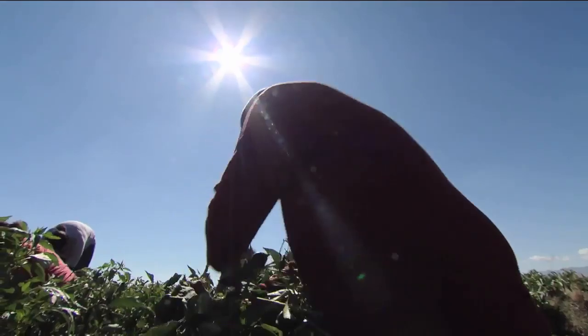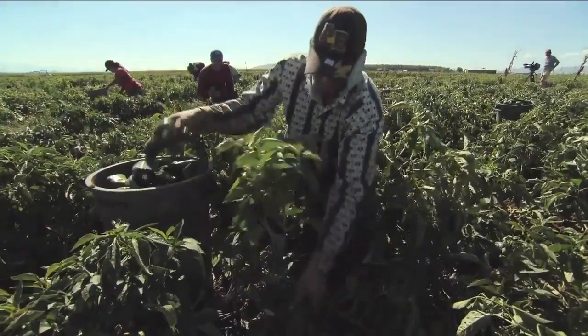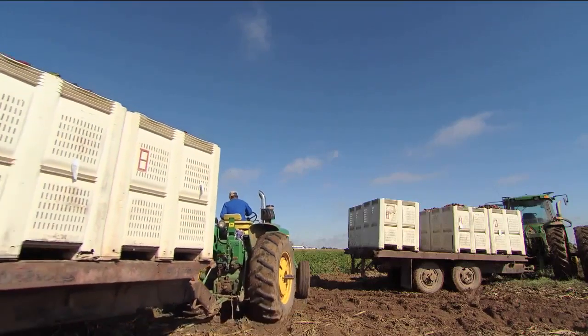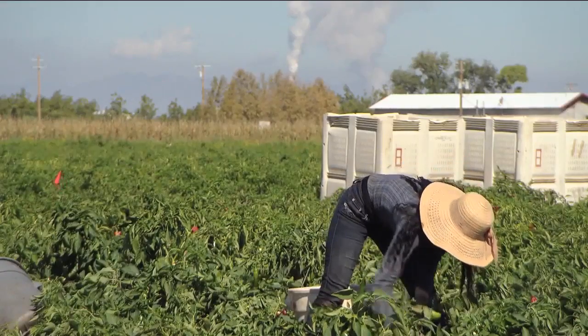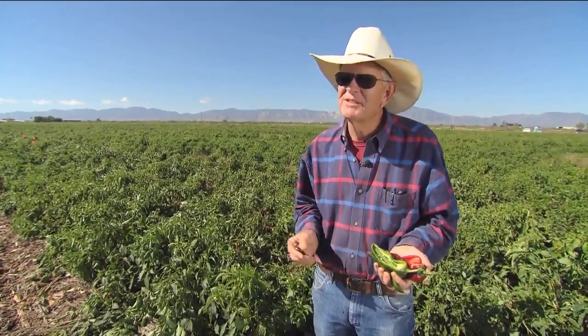Ed Curry is into genes — not blue jeans, but finding and refining the genetic traits of chili peppers. What we're trying to do here is improve this. Jalapeño, Ancho, Serrano, and many more varieties. Several of the major brands of canned and jarred chili peppers used by major restaurants and grocery stores are varieties Ed and his team have perfected here on the family farm in Pierce, Arizona. Ninety percent of the breeding seeds for green chili peppers in America come from Curry Farms. My dad started growing chili in 1957. I was born in '56, so since I was one year old, I've been in the chili field.